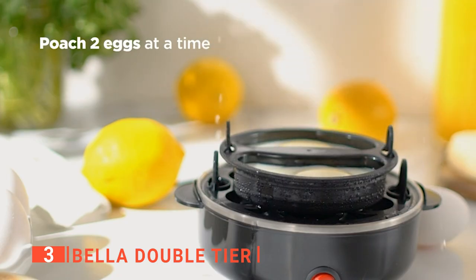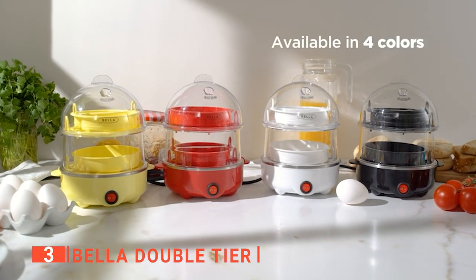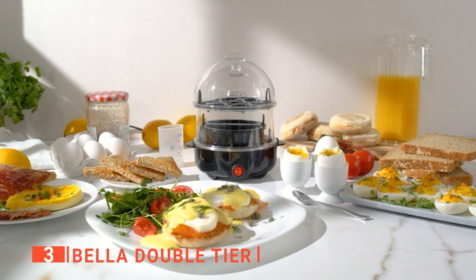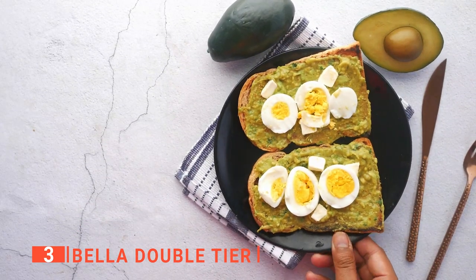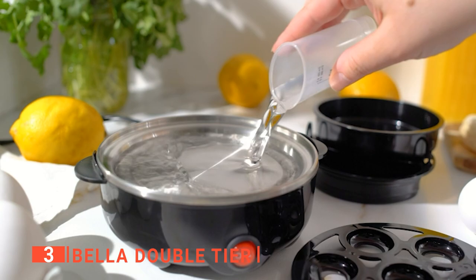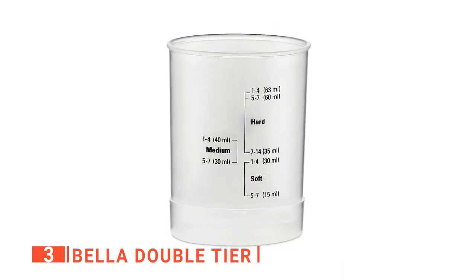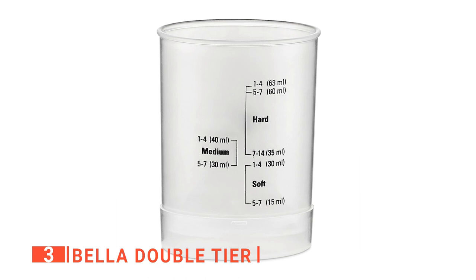It will only beep once when eggs are boiled. We also like how easy it is to clean the Bella Double Tier because of its dishwasher-safe lid. The non-stick poaching tray, omelet tray, and boiling trays are all included and brilliantly designed for hassle-free cleanup, meaning you'll spend less time cleaning and more time enjoying your favorite egg-centered meals. Since it only beeps once when eggs are boiled, you might want to set an alarm while using this egg cooker. The Bella Double Tier comes with a measuring cup and piercing pin to prevent shells from cracking, and the measuring cup clearly indicates how much water you need to cook eggs to your exact preference.